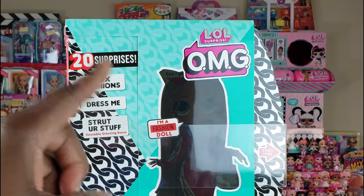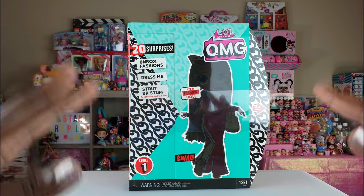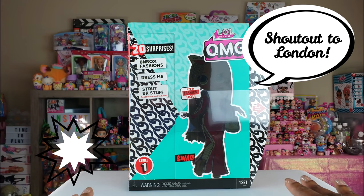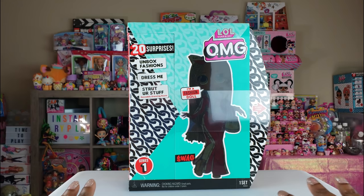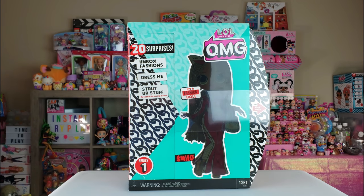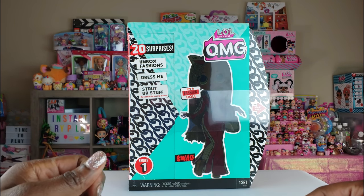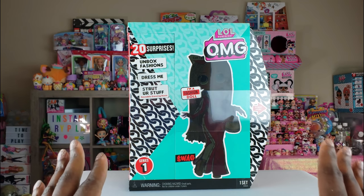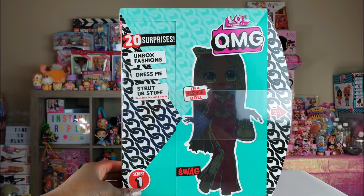Today we're doing an unboxing of LOL Surprise OMG, and I was so excited when I was in Target on the hunt for these dolls. They only had one, and it wasn't part of a display or on the shelf — it was in a totally random place. There's something to be said for trolling all the aisles, because it paid out big time.